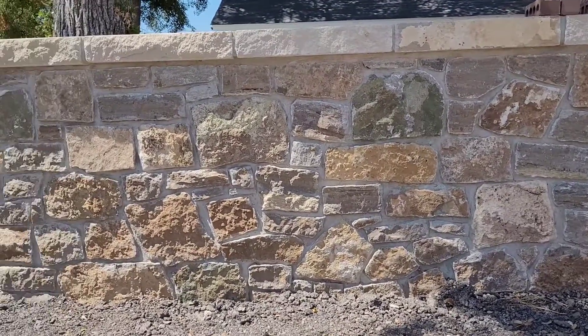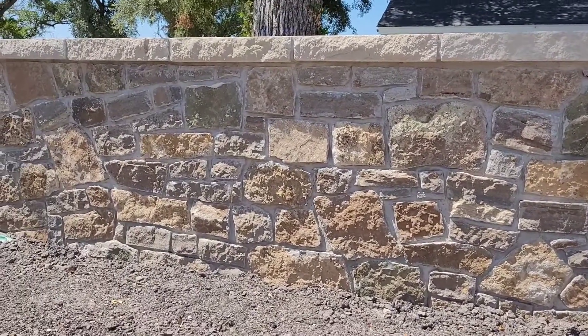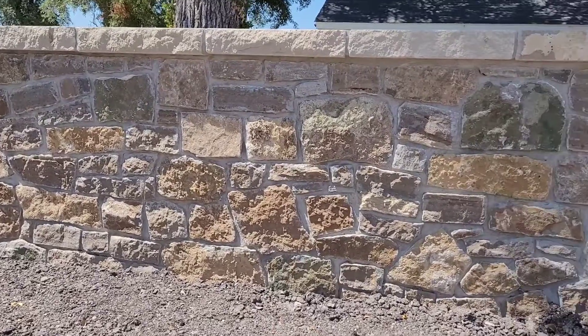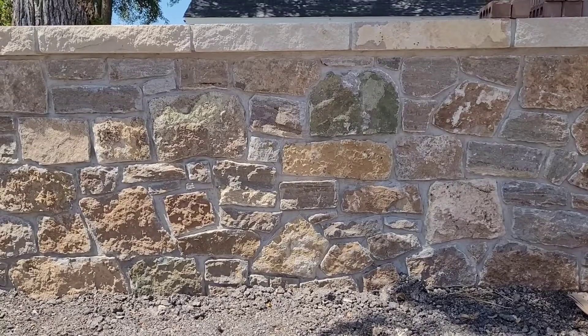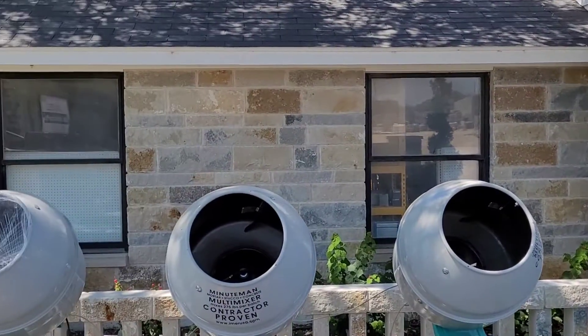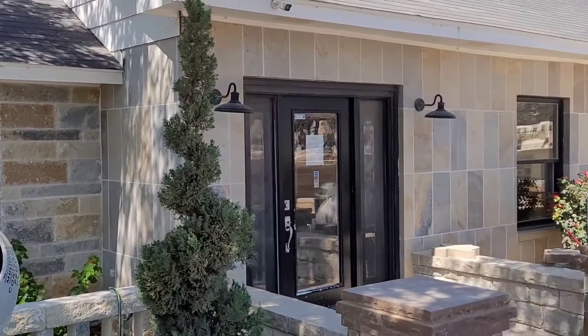The stone on our exterior wall is our Barcelona stone — very natural, very beautiful stone. This is our storefront in Liberty Hill, Texas.